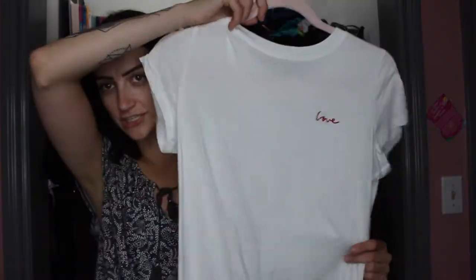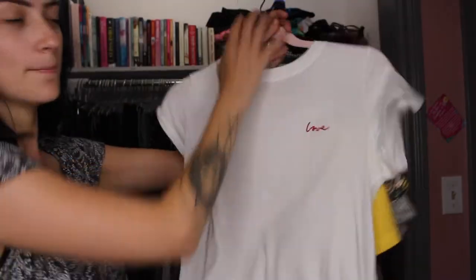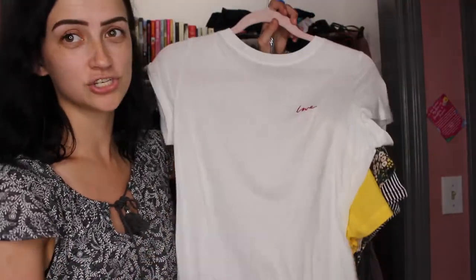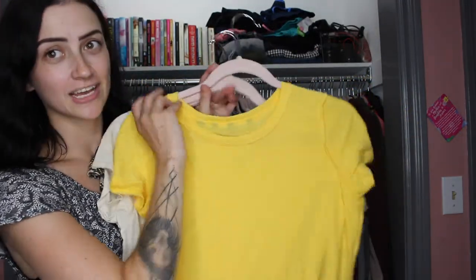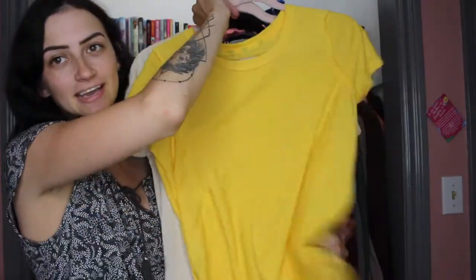Now for some basic t-shirt options. I like a simple white t-shirt — this one has 'love' on the corner and it's from H&M. It was probably only about $10, maybe $14 max, but a basic white t-shirt is really good to have in your closet. You can throw it on with a leather jacket and it goes a really long way. I also like to have a pop of color — this yellow t-shirt looks good with honestly any color of jeans, and it's a fun option when you're not feeling a white t-shirt.